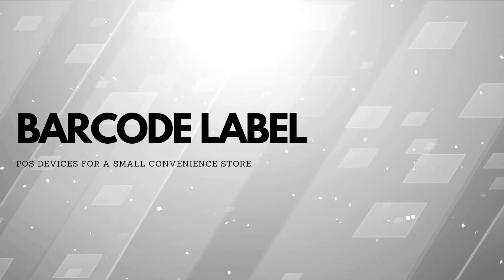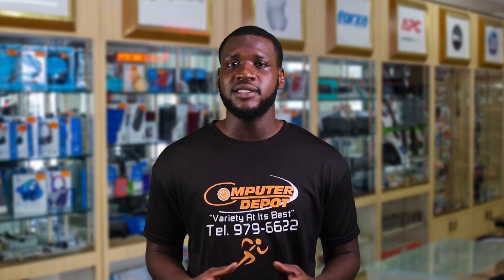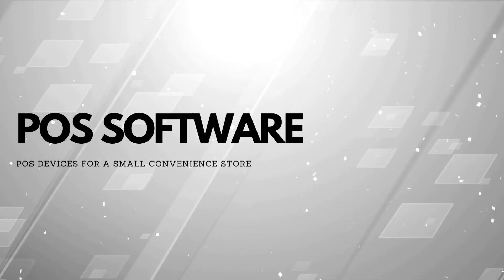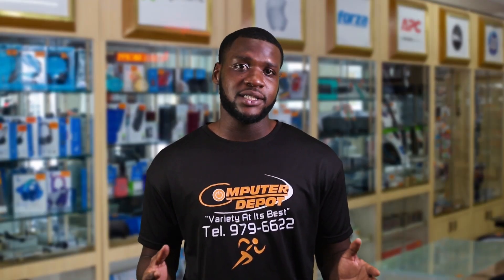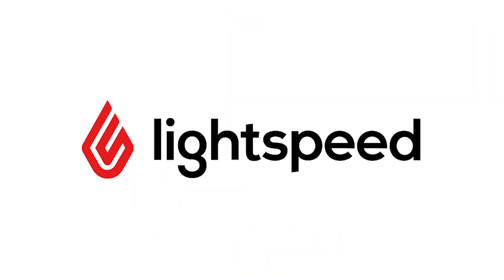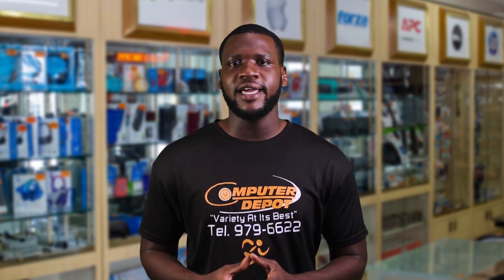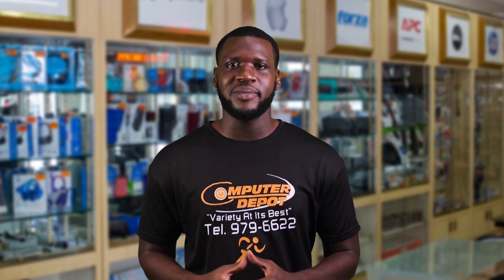Barcode labels: if your inventory doesn't already have barcodes, you may need barcode labels to place barcodes on the items for easy scanning. Point of sale software: you can check out some common point of sale software that cater to small businesses like Square POS, Shopkeep, or Lightspeed. These are suited for small convenience stores due to their user-friendly interfaces, inventory management features, and affordability.